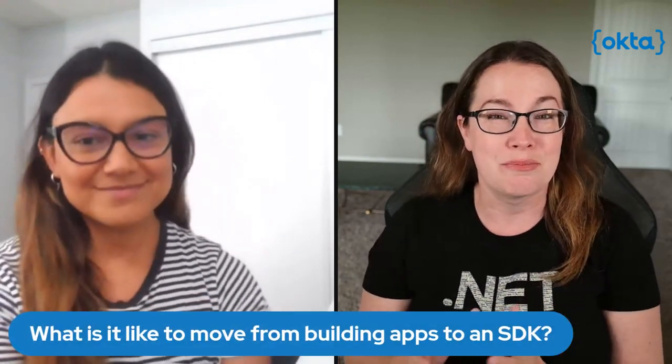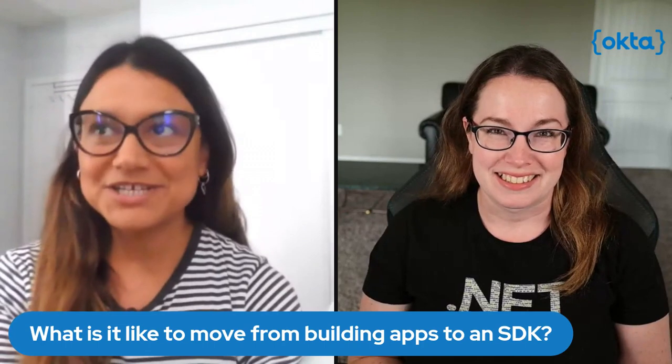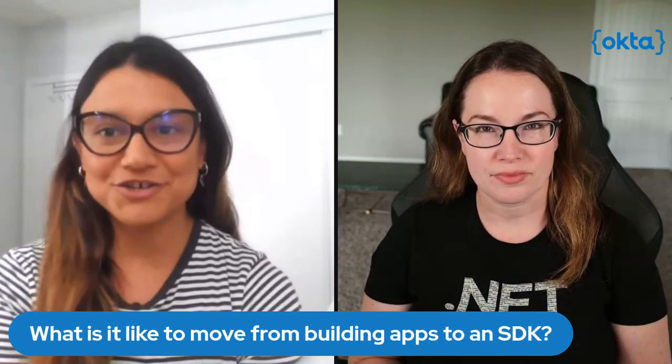I figured you'd be the perfect person because we get questions all the time about the differences. I started in .NET doing some basic applications and built some APIs, but it is a different role to suddenly go from building a website to something installable and reusable. So our first question is: what is it like to move from building applications to building an SDK? That's a great question, because you might think it's all about coding — but it's not, because your customers are totally different.